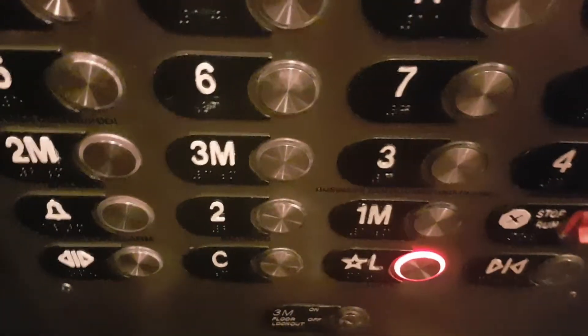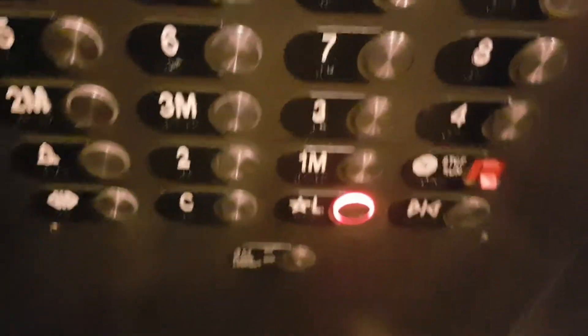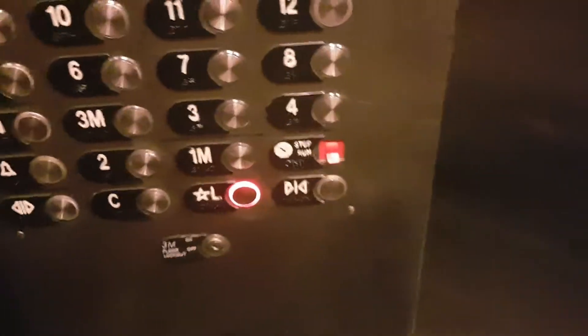What floor do you want? The lobby. Lobby? There it is. Yes, there's the lobby. I pressed it for you. Alright, thank you. You're welcome.